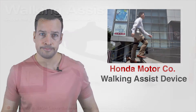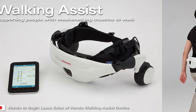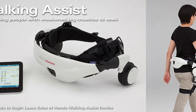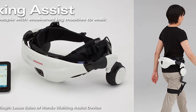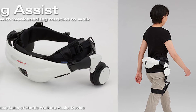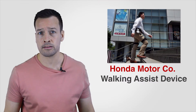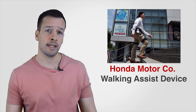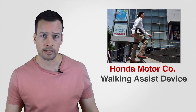Honda Walking Assist: Honda Motor Company's robotic device is used for walking rehabilitation under the guidance of doctors and/or therapists. It's based on the inverted pendulum model, a theory of bipedal walking, and features two motors that help lift the leg at the thigh as it moves forwards and backwards. This lengthens the user's stride and helps them walk further and faster.